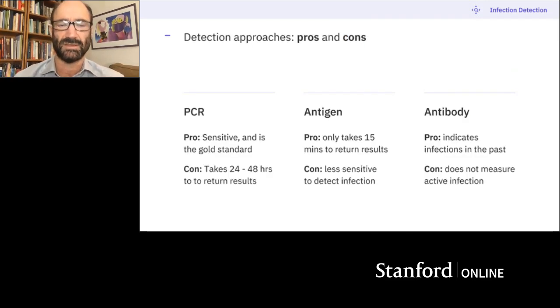The pros and cons: the PCR test is very sensitive and is the one most people use when they go get tested, though it takes 24 to 48 hours to get results. The antigen test is less sensitive but you get your result back in 15 minutes — very convenient and a bit cheaper. The antibody test is a very different kind of test that tells you whether you've ever been infected in the past; it won't tell you if you're infected now.